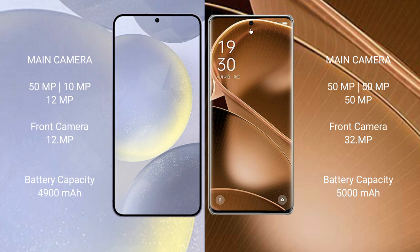The Samsung Galaxy S24 Plus features a rear triple camera setup of 50MP plus 10MP plus 12MP, and a 12MP front camera. The Oppo Find X6 Pro features a rear triple camera setup of 50MP plus 50MP plus 50MP, and a 32MP front camera.